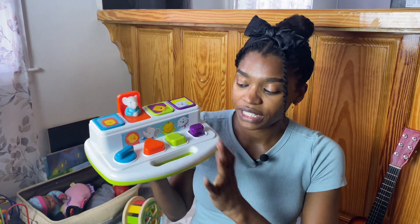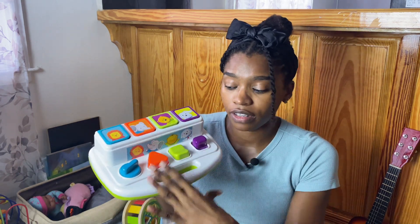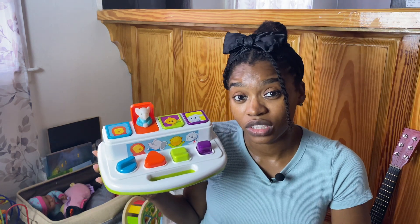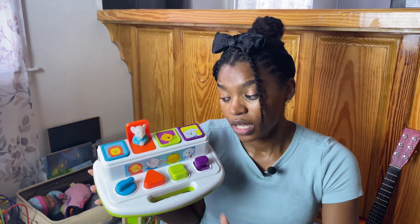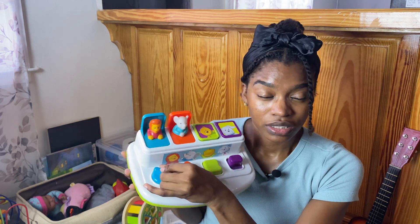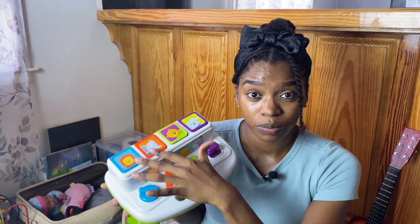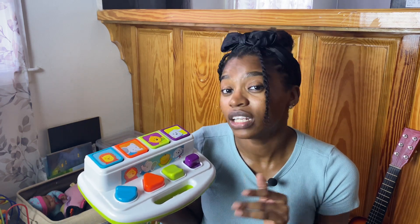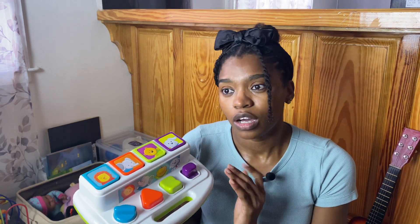Next is a toy for a younger child — my one-year-old is currently using this. You press the button, it pops up, then you close it back down and repeat. Both my daughters actually enjoy it right now. I use it to help foster their relationship — my youngest can press it down but can't pop it up, so I encourage my older daughter to pop it up for her. It's a very affordable toy, though it doesn't really grow with them long-term.